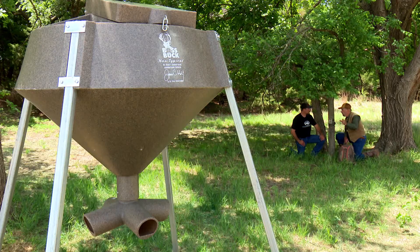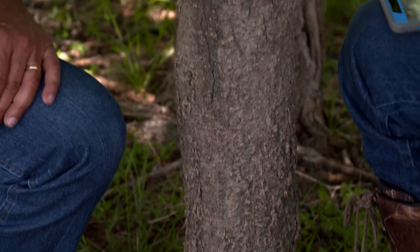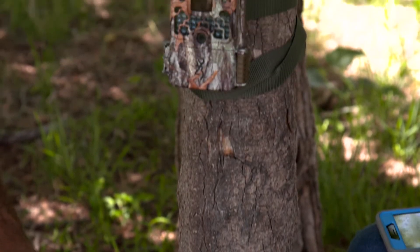We need at least one camera per 80 acres. We try to put them where it's legal on a food source — in this case we've got a Boss Buck feeder over there. We need to have the camera about 12 to 15 yards away. If you can't legally feed, put it 12 to 15 yards away from a well-used trail or maybe some rubs, depending on the time of year. We want our camera to be two and a half feet off the ground.